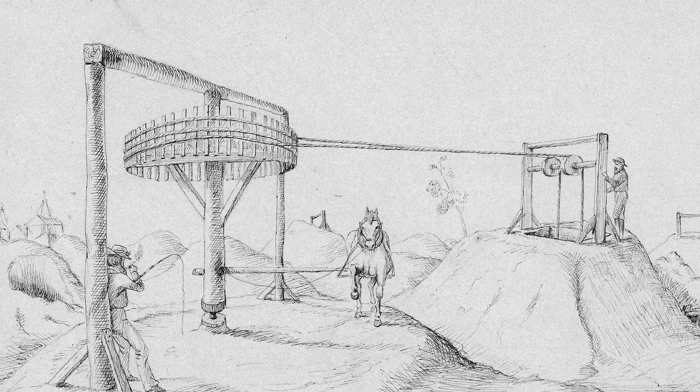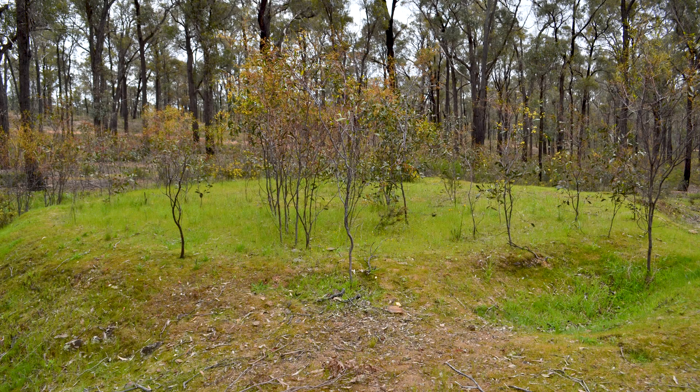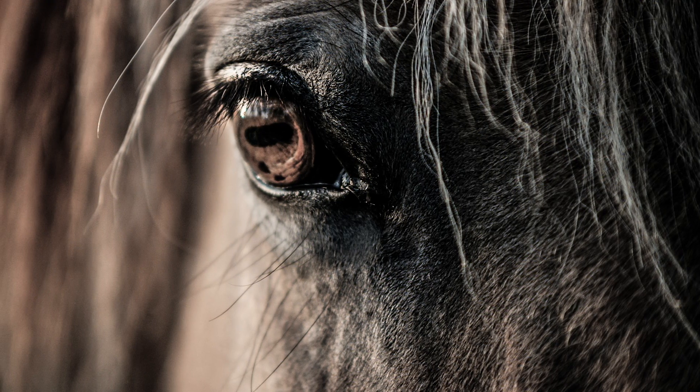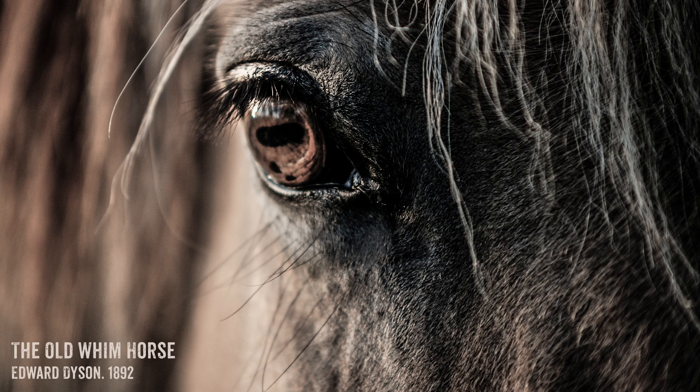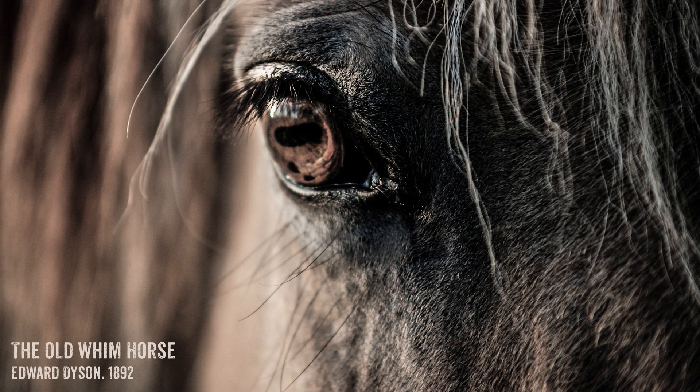Today, it is rare to come across the remnants of a WIM site, and if you do, you may not even notice it, as all that's typically left is a flat platform where the WIM once stood and the horse walked its endless circles. Here you can see the remains of an old WIM platform, and you can certainly see how these are easily overlooked. A haunting poem was written about an old WIM horse by Edward Dyson. It's quite lengthy, so I won't read it in full, but here are a few select verses.